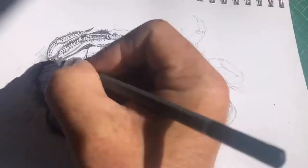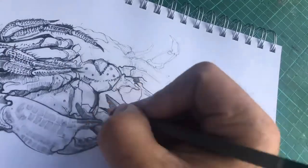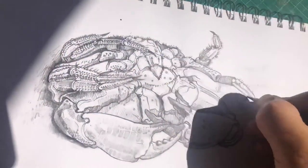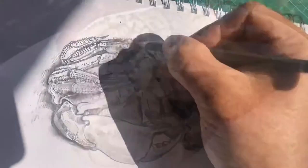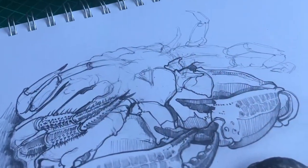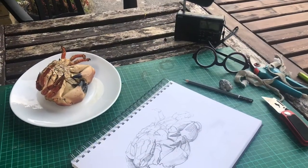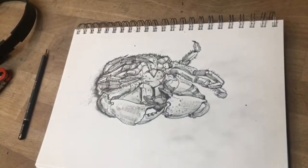Here I'm adding those very distinctive setae hairs which are all over the legs of the edible crab — a very distinctive part. Actually those hairs are detecting chemicals; they're sensory hairs helping the crab feel the space around it, the closeness of rocks, and essentially smell the water. You can see the drawing coming together — I was sitting outside a couple of days ago in the sunshine when I started, with the crab on the plate, keeping my pencils sharp.